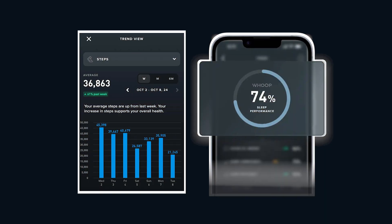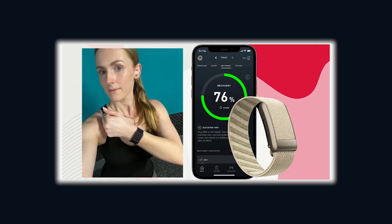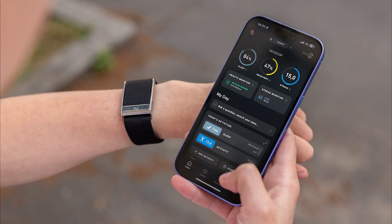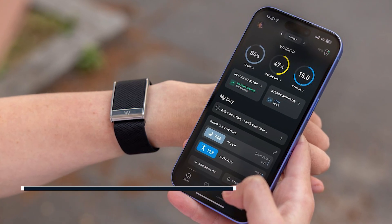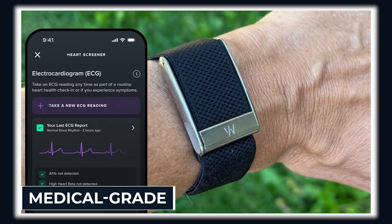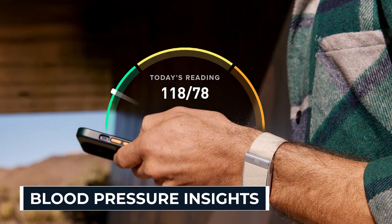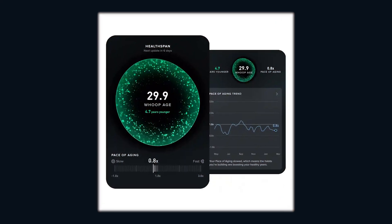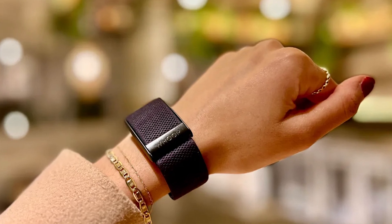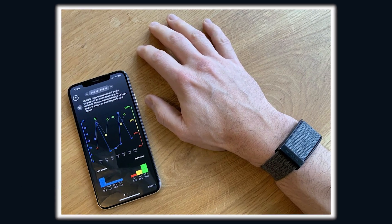But let's get one thing straight. This isn't just about counting steps or tracking sleep. This is about taking control of your biology, your longevity, and how fast you're actually aging. And if you think it's just another update, you're wrong. WHOOP has packed in features that border on medical grade — and that's not marketing hype. That's real ECGs, blood pressure insights, and long-term health tracking that could save your life. The Ageless Protocol cares about what actually works, and WHOOP just made one of the boldest moves in wearable tech.